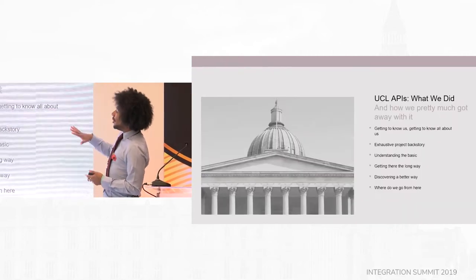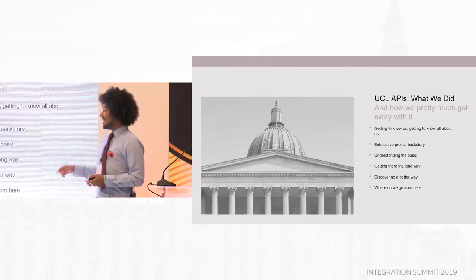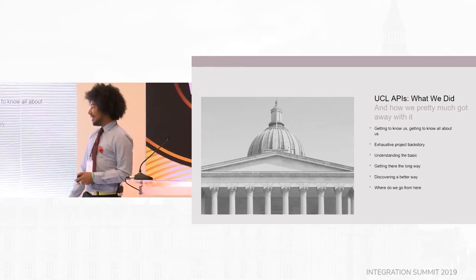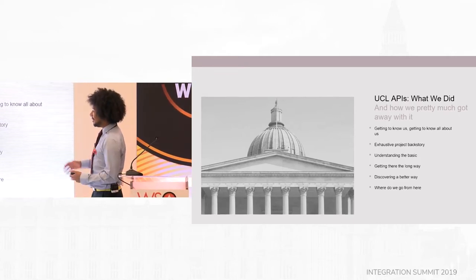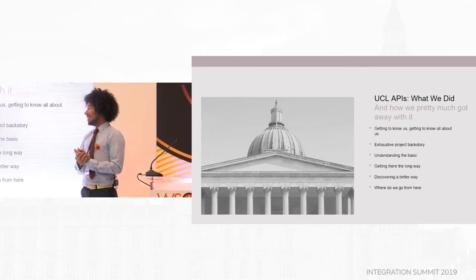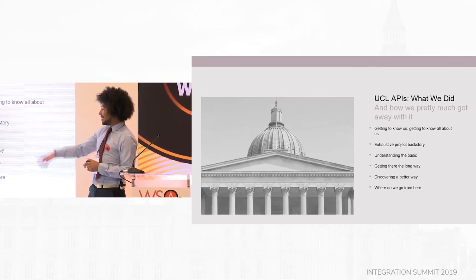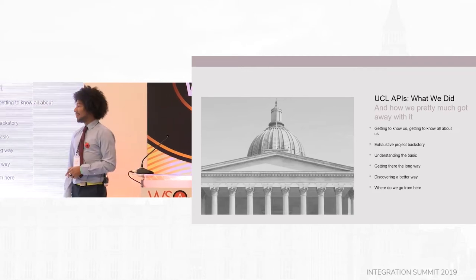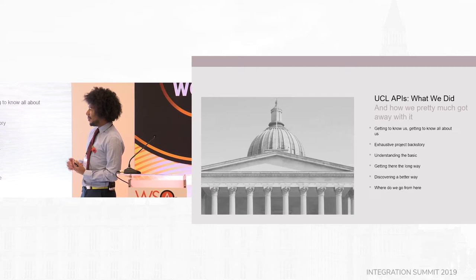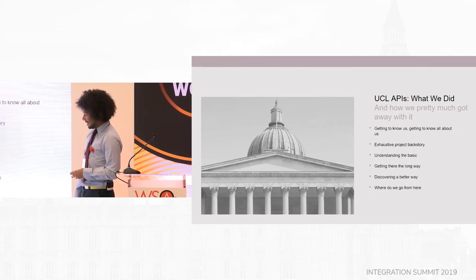So the talk is going to go through more about UCL than you probably ever wanted to know, and then go into more detail about why we started doing a project to use APIs, and having chosen WSO2 to do that, what we thought it would look like, introducing their service, and once we decided what we thought it would look like, what it actually looked like for the first period, and some of the changes that we made along the way. And now that we've got an API platform — spoiler alert, we do — what we think the next steps are for us, and how we can get better use out of them and do things in a better way.